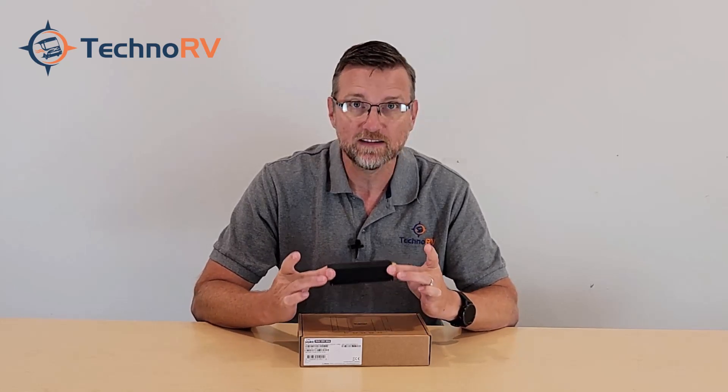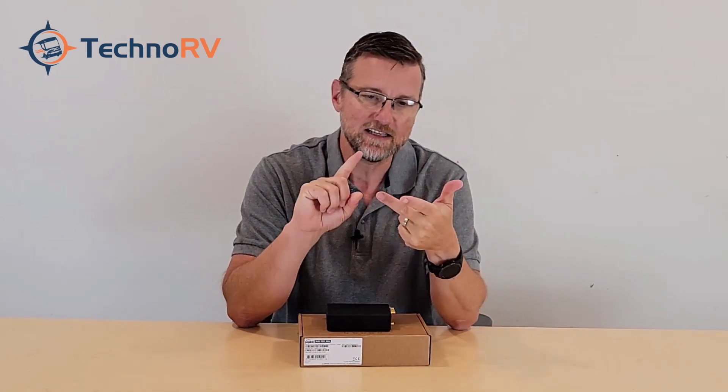The first thing to know is that this unit can handle all of the major carriers — AT&T, Verizon, the old Sprint, T-Mobile — and it also covers Canadian carriers like Rogers, Bell, and Telus. It has all of the updated bands that you would want access to.